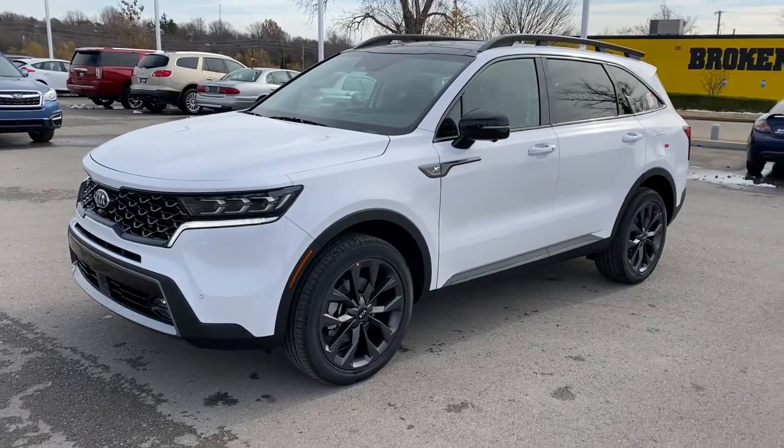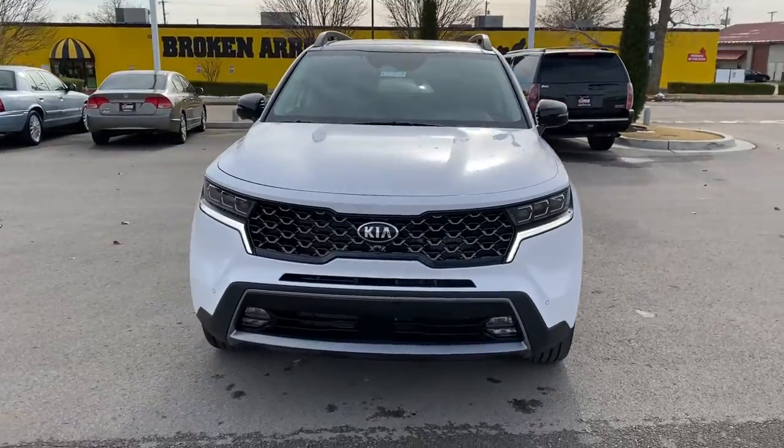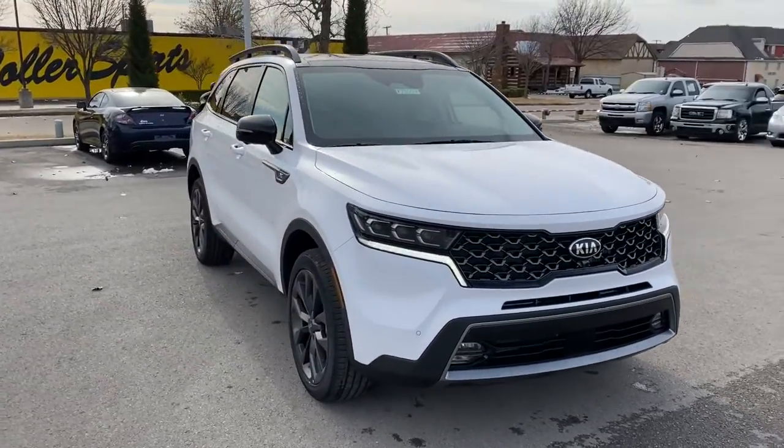You will love the features of this 2021 Kia Sorento. Answer the call to adventure in this sleek Sorento.